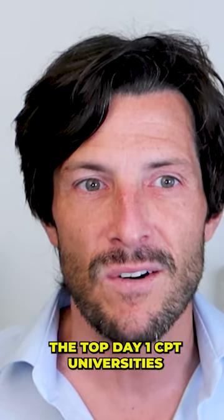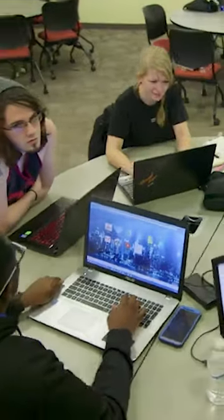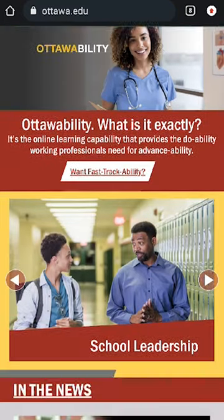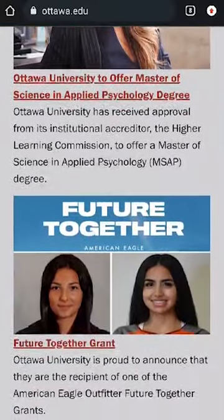The top Day One CPT universities: our first stop, Pearlsburg University of Science and Technology, shines as a private institution with a steadfast focus on STEM fields. Next, we travel to Ottawa University, where they have a legacy of learning that dates back to 1865, with a commitment to holistic learning.